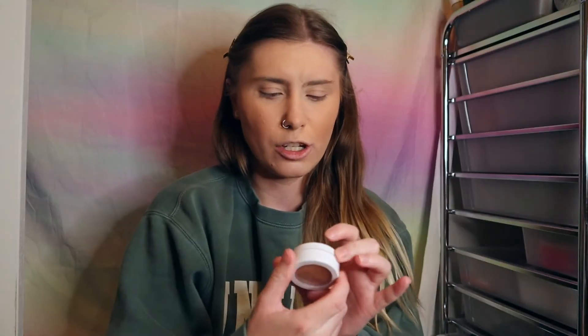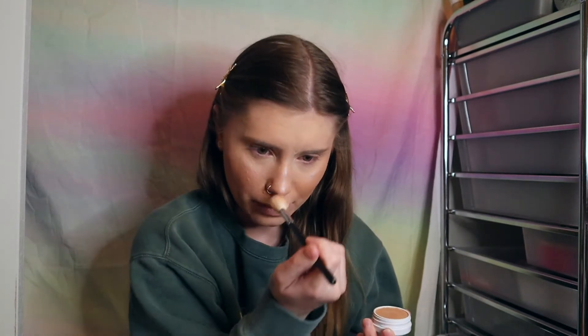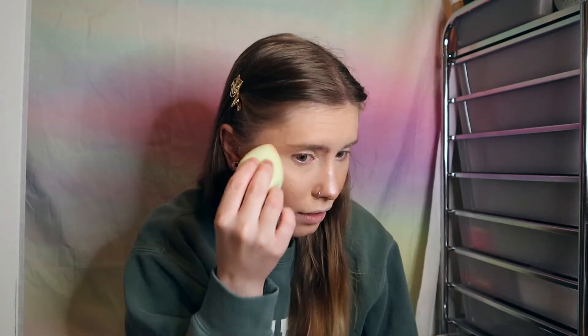Highlighter is one of my favorite products ever. I used the ColourPop Super Shock Cheek Highlighter in Pearlized — it is just unbelievably good. It was a little intense for the look I was going for, so I took my little beauty blender and dabbed it to tone it down just a hint, but it still looked so good.